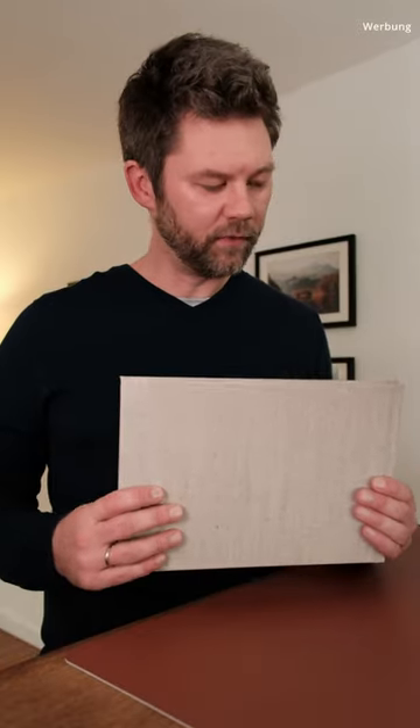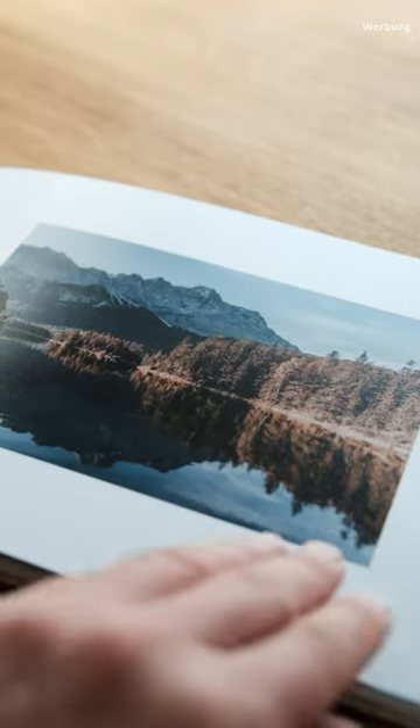The photo book does come at a certain price — the product as I configured it is around 100 euros, which is of course a notable amount of money. However, given the quality, it's quite a fair price. Of course, you have to decide for which purpose you are having such a book printed.